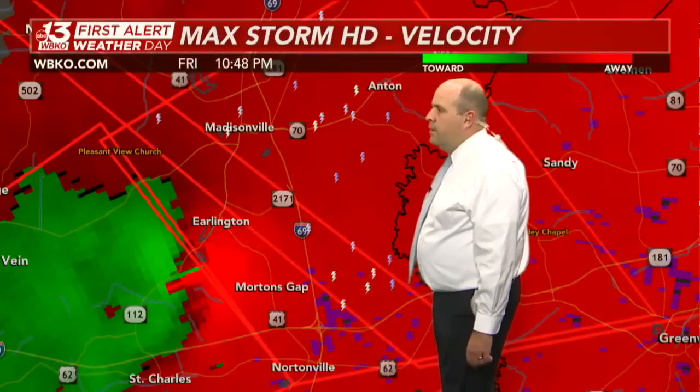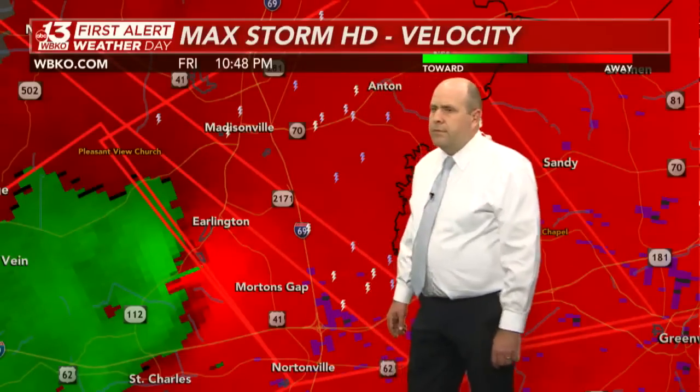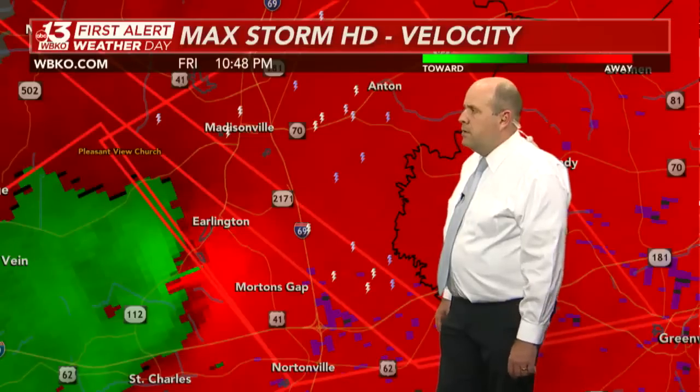Not seeing any reports right now, but nonetheless this has been a long-living tornado moving through Kentucky over the last couple of hours. If you're in these warnings, you want to take cover immediately.